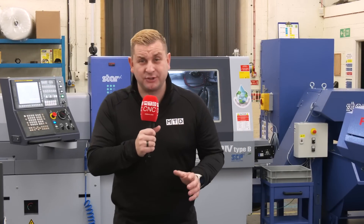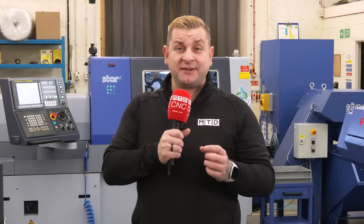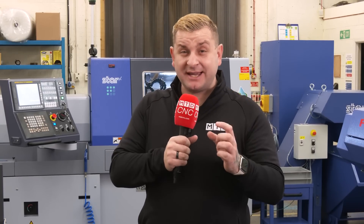Have you ever taken the risk of buying a brand new machine without actually having work for it? Well, at KDEL Engineering they have done just that, and it has paid off massively.